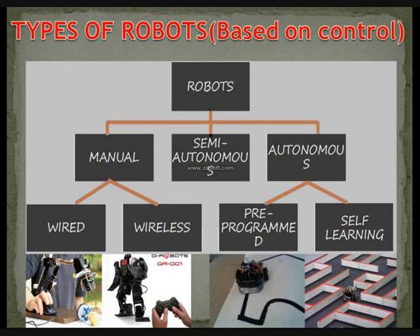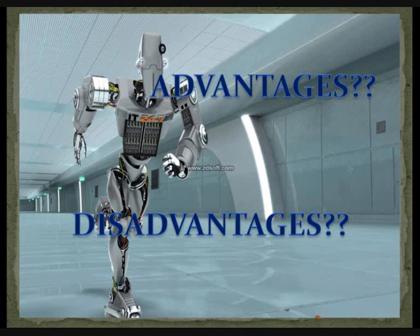Everything has advantages and disadvantages. The advantages of robots are that they are faster than humans, they are automatic, and we can use them where we can't go — like exploring space, mines, or volcanoes, which are too dangerous for us. The disadvantages are that people can lose jobs in factories, and robots need more supply and maintenance, which becomes very costly.